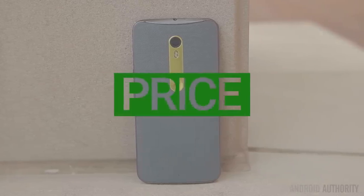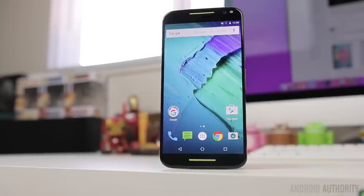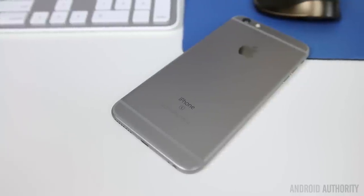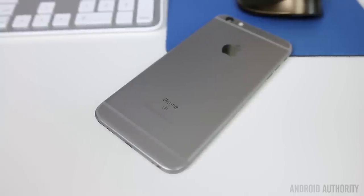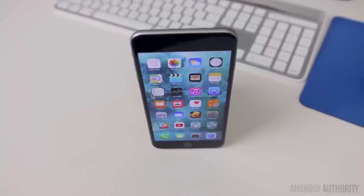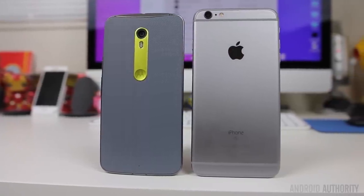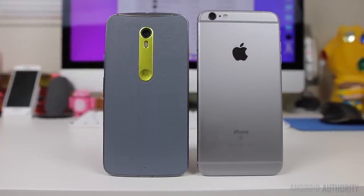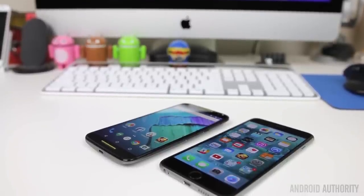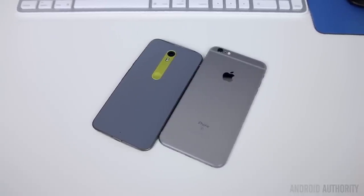The Moto X Pure Edition is easily one of the most affordable flagship smartphones currently on the market. Starting at $400, you can get yourself a fully customized Moto X, and it's pretty amazing what Motorola put together for half the cost of other flagships. The 6S Plus, on the other hand, will run you $750 for the 16GB version, with pricing going up from there. If you're looking for a customizable smartphone, a clean software experience, and microSD card expansion without breaking the bank, then the Moto X is definitely worth considering. The iPhone 6S Plus offers everything you've come to expect from previous iPhones with key improvements like the camera and 3D Touch, so if you absolutely have to have an iPhone, the 6S Plus is the best one money can buy.